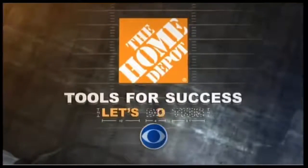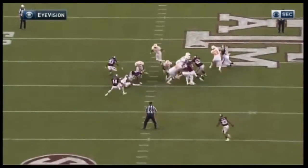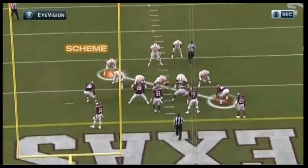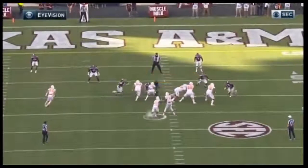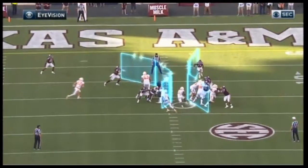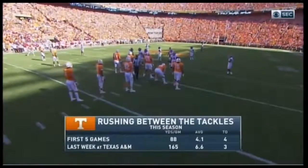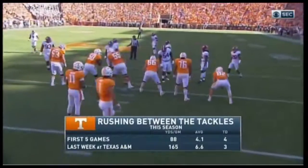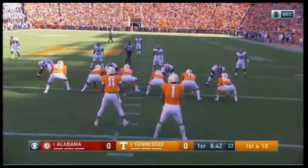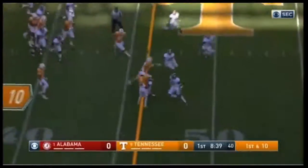It's now time to look at our Home Depot Tools for Success. We talked about how Alabama sets the edge with their safeties as good as anyone. You must attack up the middle. A good sign for Tennessee is last week against Texas A&M — they did a great job running between the tackles. Whether using running backs or Josh Dobbs, they forced A&M to stop the inside run game. You cannot concede. As good as Alabama is on defense stopping the run, best in the country, you can't concede the inside run game. This is Jalen Hurd between the tackles.